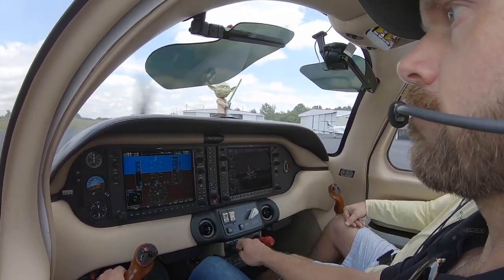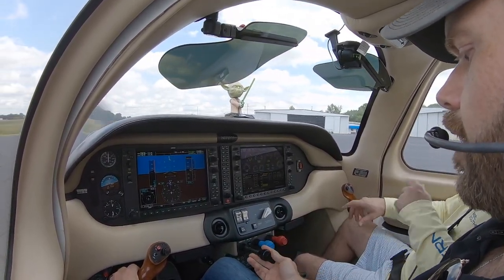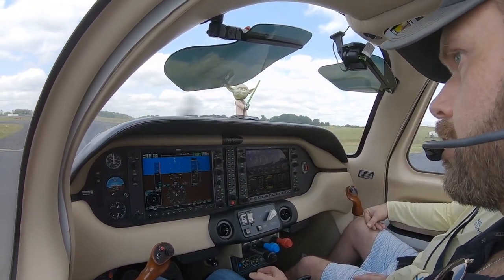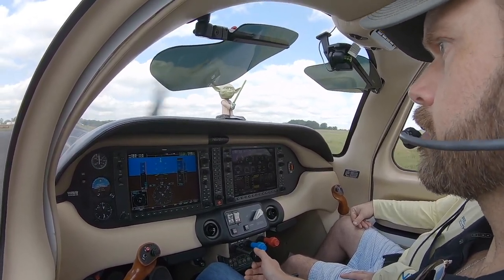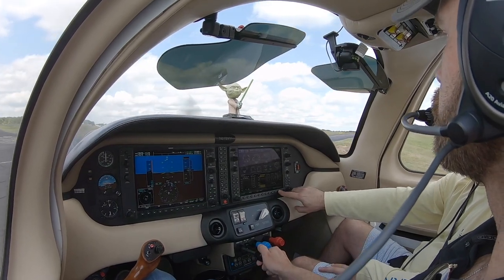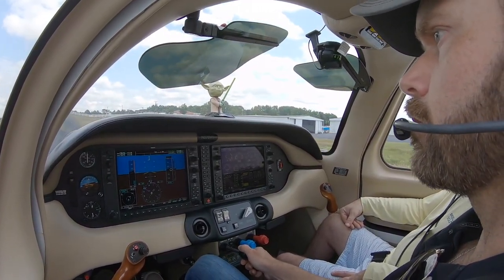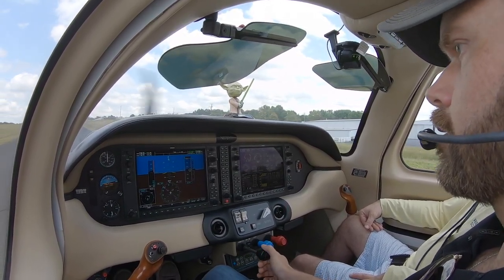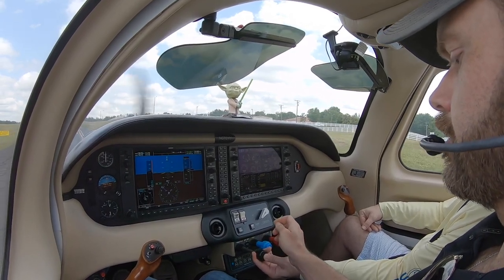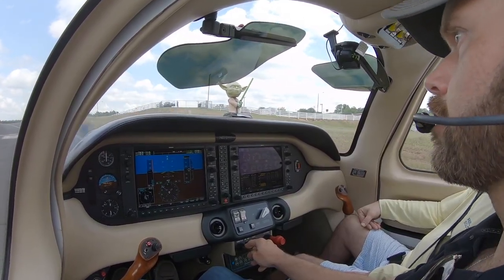Takeoff flaps are set. The twist-button throttle knob is new to Brian — you can twist it or hold the button in and push, but you've got to use the button if you're pushing. Once he wrapped his brain around it he really likes it — it allows fine adjustments rather than yanking and jockeying on the throttle. First time he's ever seen a twist-only throttle setup.